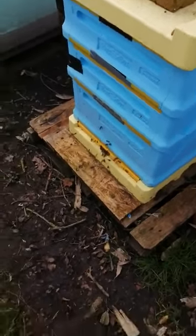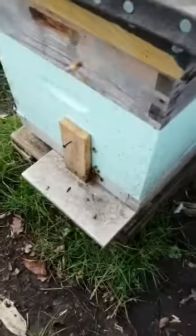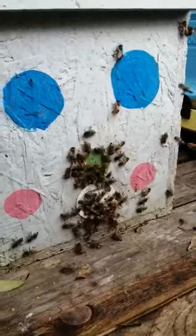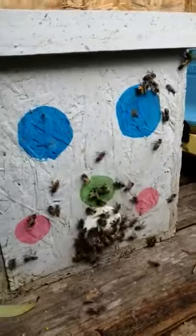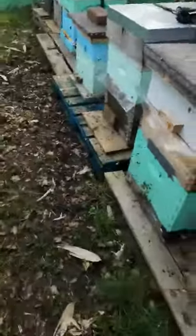Quick update — you can see the bees flying really well. You can see how much pollen they're bringing in. You can see all of them coming in with pollen — it's incredible.